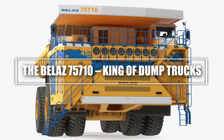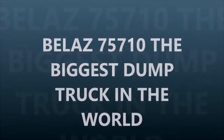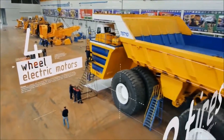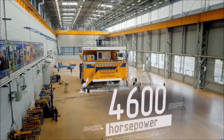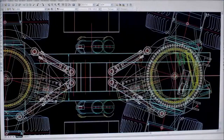Number 2: The Belaz 75710, King of Dump Trucks. Next, we have the Belaz 75710, the biggest and baddest dump truck on the planet. This 450-ton monster is powered by two massive diesel engines, generating a staggering 4,600 horsepower. It can haul up to 450 metric tons — that's the weight of seven fully loaded Boeing 747s. It measures 66 feet long and 26 feet high, with 14-foot tall tires. Just one tire costs as much as a luxury sports car. If you stood next to one, you'd feel like an ant.